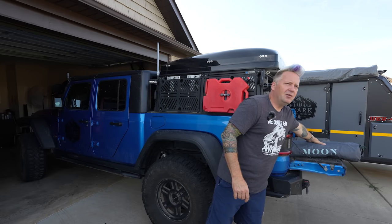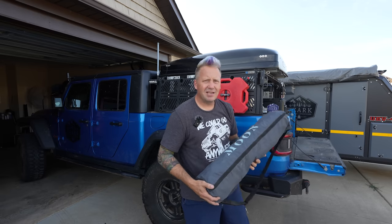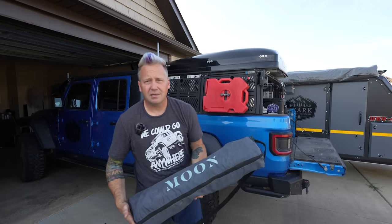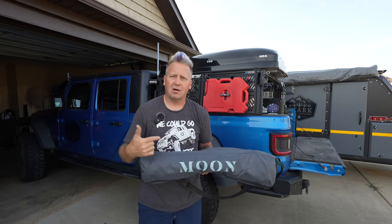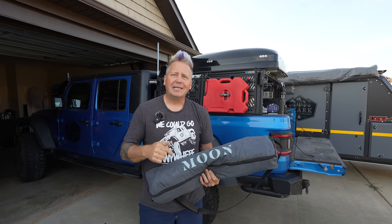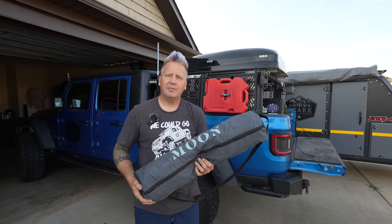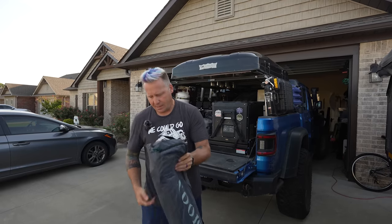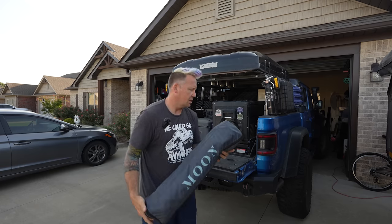You've seen this on the channel before and in another gear video, but I've never just walked through it. This is the Moonshade. They are sponsors of this channel because I very much believe in this product and absolutely love it. The Moonshade is a portable awning — it comes in a bag that is smaller than most camp chairs.